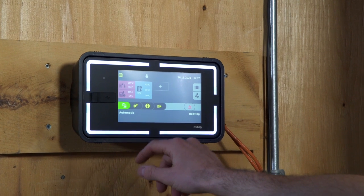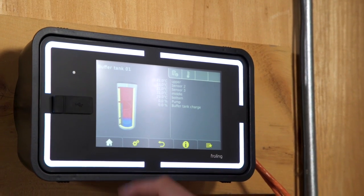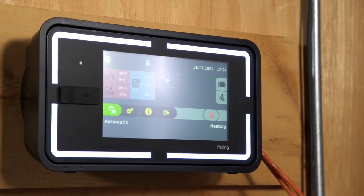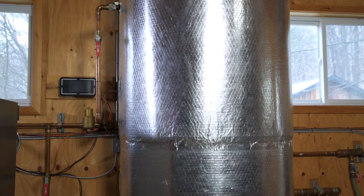The buffer tank management system continuously monitors the heat stored in the buffer tank and keeps the boiler firing at peak efficiency. This is a 1500 litre buffer tank and it's critical for efficient, smoke-free performance.